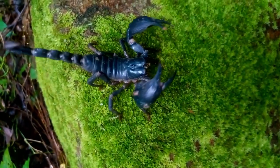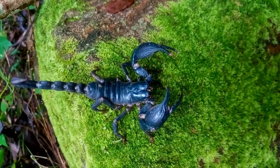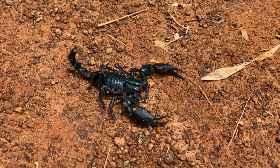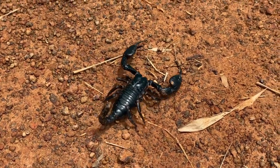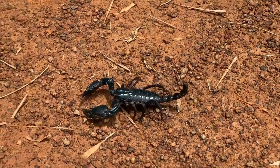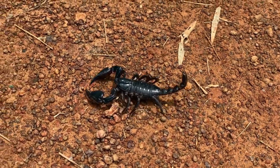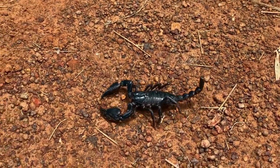The first thing you notice about scorpions is their distinctive appearance. With their segmented bodies, powerful pincers, and curled tail tipped with a venomous stinger, they possess a unique and captivating presence. These adaptations have allowed scorpions to thrive in a variety of habitats around the world, from deserts to rainforests.